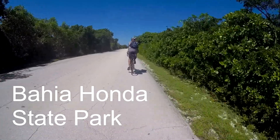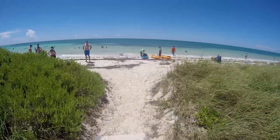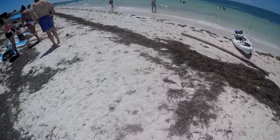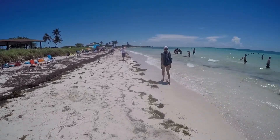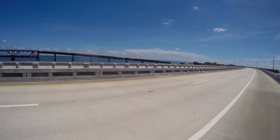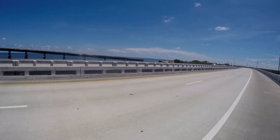So this is the beach — Bahia Honda State Park. I forget the name of the particular beach, but it is nice. They say that this stuff protects the beach. Julie likes to go walk on the beach; she could walk for miles. Looks like that's the old bridge over there, over the channel — it's probably the Honda channel, they call it.